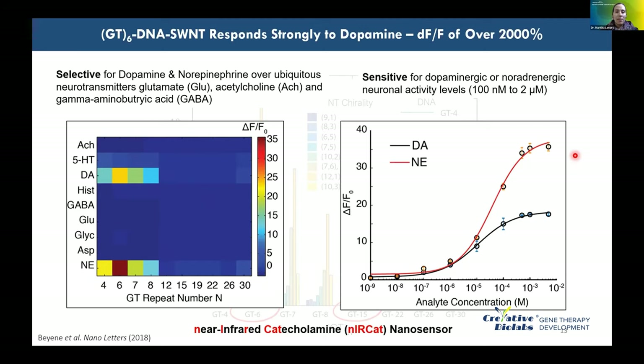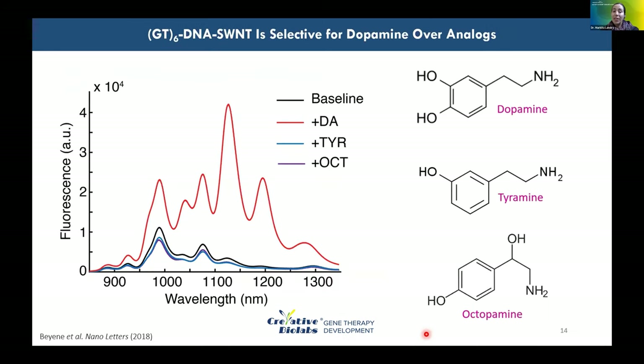Because this probe is responsive to catecholamines such as dopamine and norepinephrine, we've named it the Near-Infrared Catecholamine, or NIR-CAT, nanosensor. Raw data shows a clear increase in NIR-CAT fluorescence spectrum upon addition of dopamine. In contrast, addition of tyramine or octopamine — an norepinephrine analog that differs from dopamine by a single hydroxyl group — causes no statistically significant modulation in NIR-CAT fluorescence, demonstrating the exceptional selectivity of this approach.